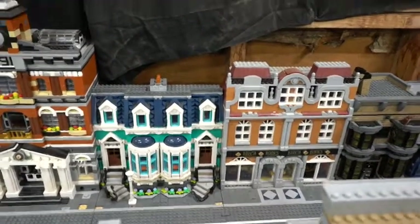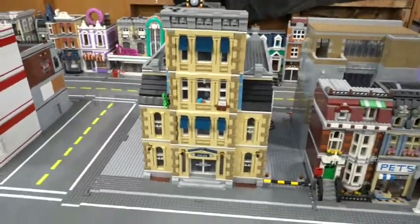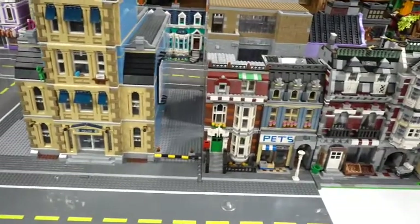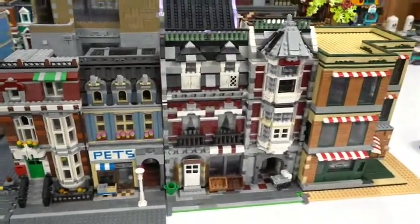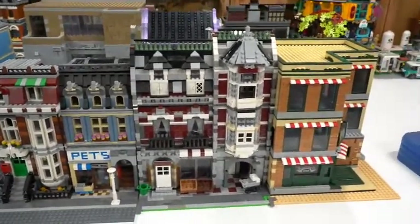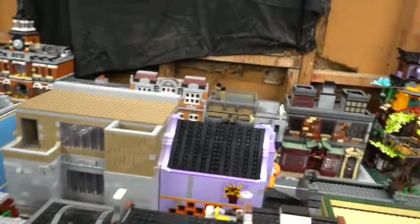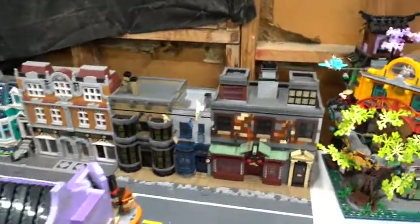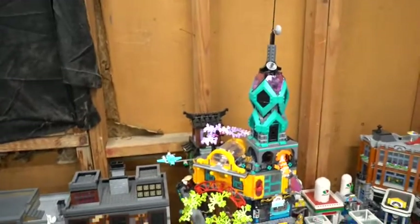Along with the two-bookstore build that I created. In front of that we have the police station MOC. We have right here the pet store along with my red burgundy grocer and the Friends Corner set. Over on this side we have the Diagon Alley along with Ninjago Gardens.